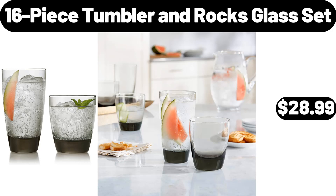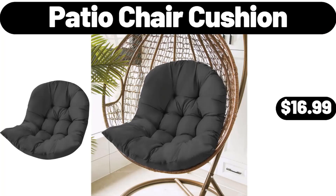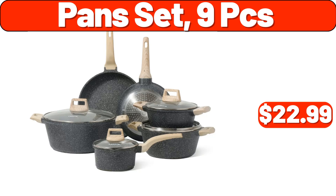16 Piece Tumbler and Rocks Glass Set, $28.99. Toaster 2 Slice Capacity, $19.99. Patio Chair Cushion, $16.99. Pan Set 9 PCS, $22.99.